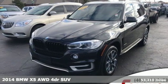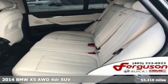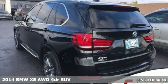It's a 2014 BMW X5. It takes luxury and you to new heights, and it comes with all the amenities you need.